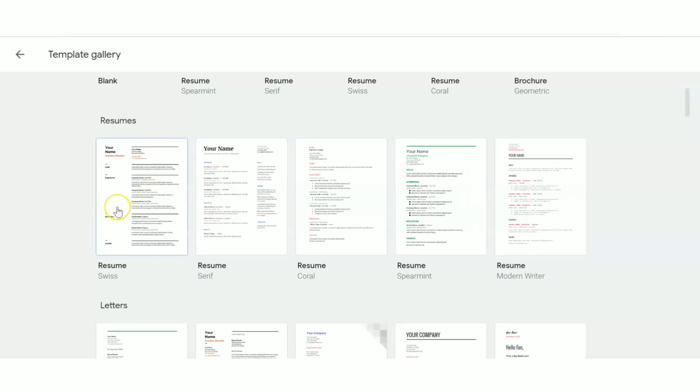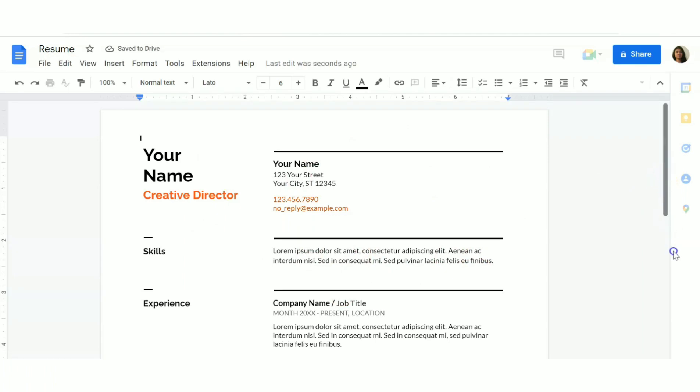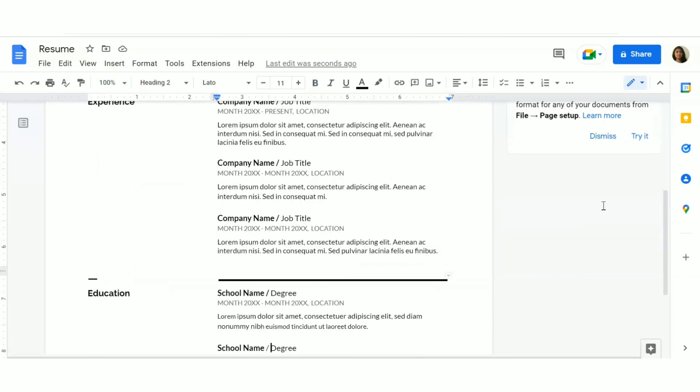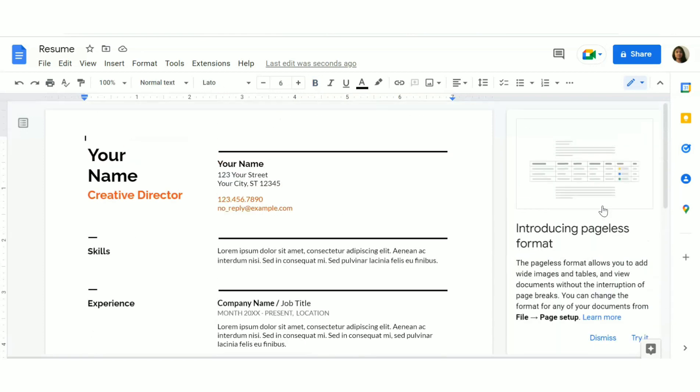Select one template and it will open. You'll need Microsoft Word on your computer to open it. Scroll down and you can edit the various fields: your name, title, address, email, phone number, skills, experience, educational details, awards, and more. You can also add anything extra you need.